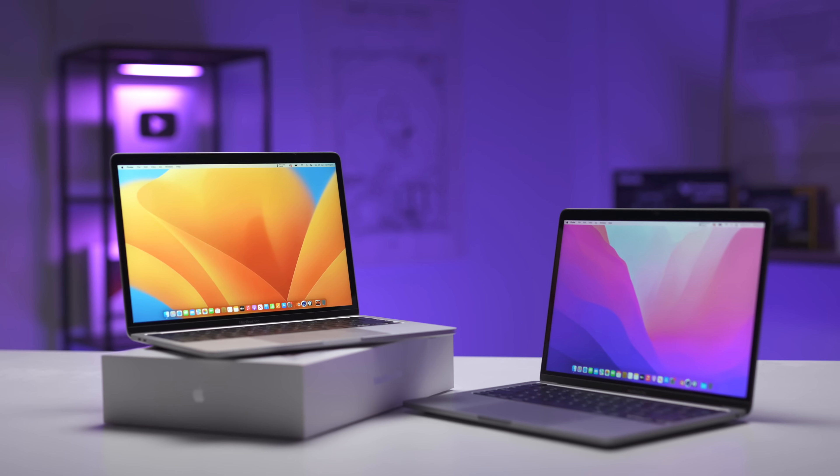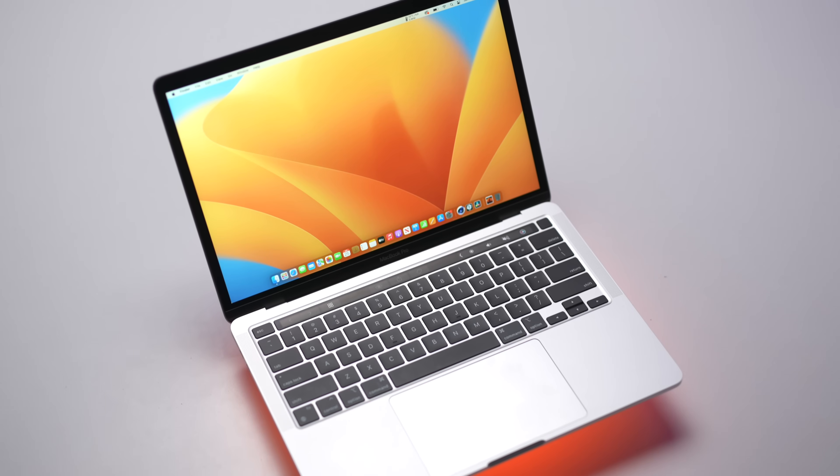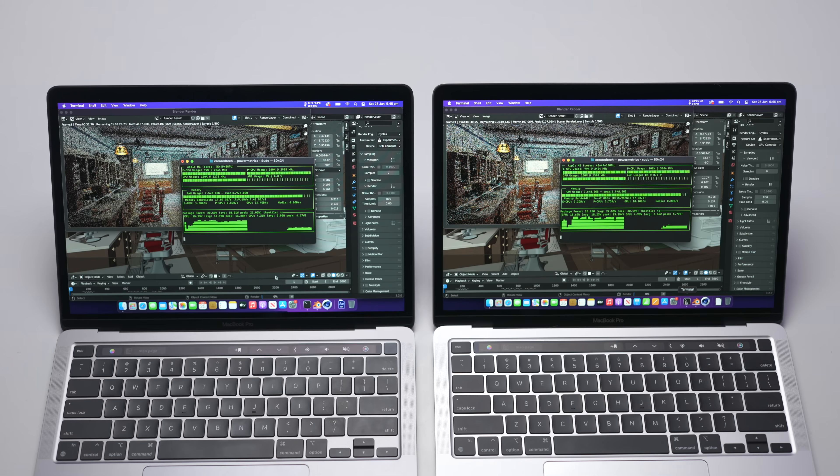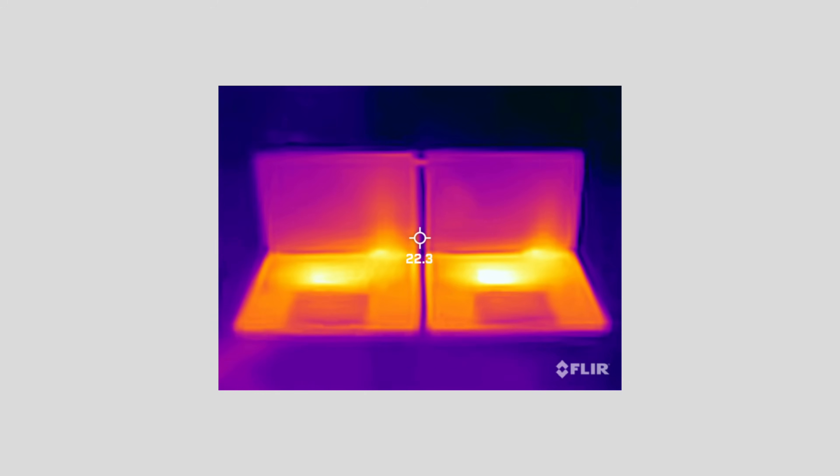So in this video, I'm going to compare the two in everything — and I mean everything — including CPU differences, coding, Adobe workflows, video editing, 3D modeling, gaming thermals, and more.